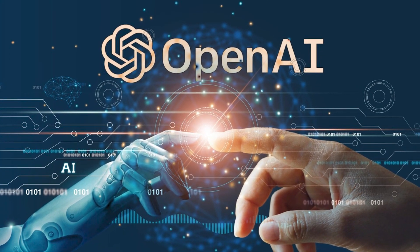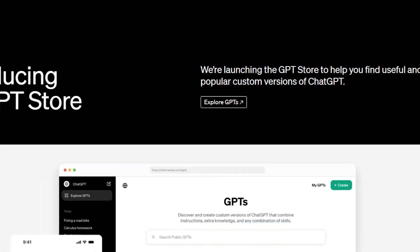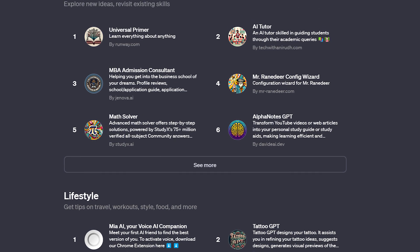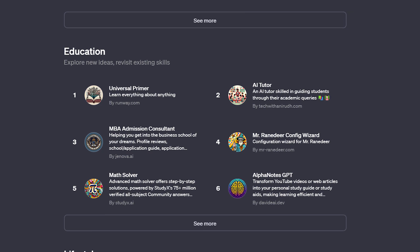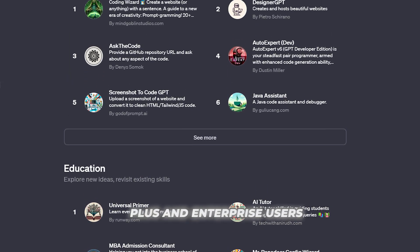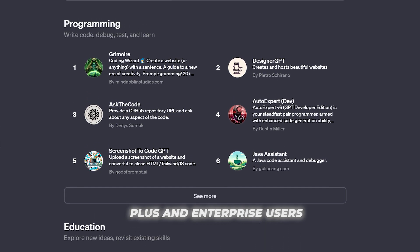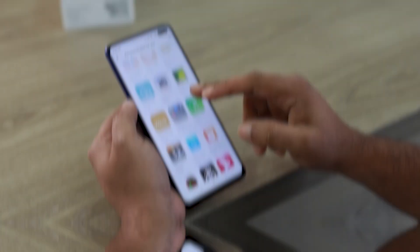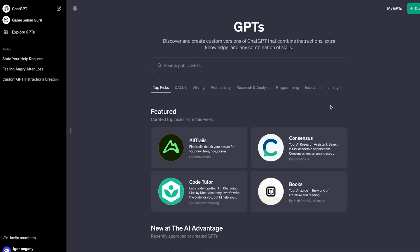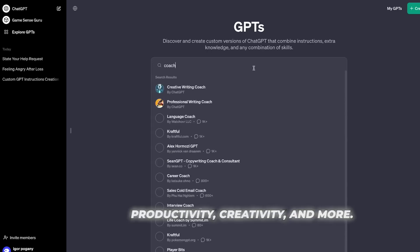I've got some big news about a new opportunity from OpenAI that just launched with major revenue potential: the ChatGPT Store. This new digital marketplace provides Plus and Enterprise users access to browse and purchase specialized chatbot apps created by developers that can assist with various tasks. It's similar to scrolling an app store on your phone, but instead of games or social media, it surfaces AI-powered bots focused on productivity, creativity, and more.